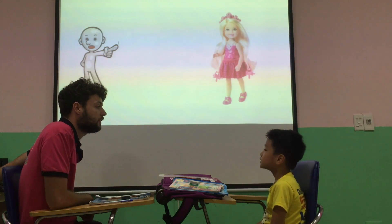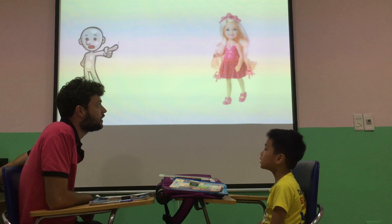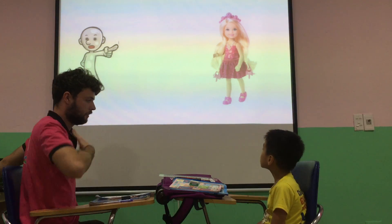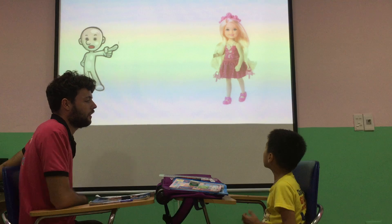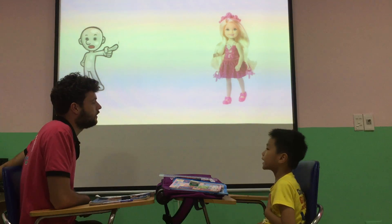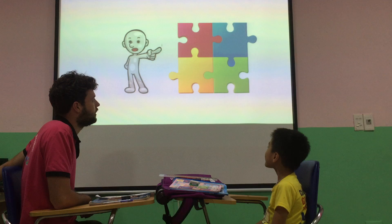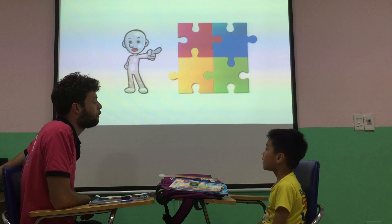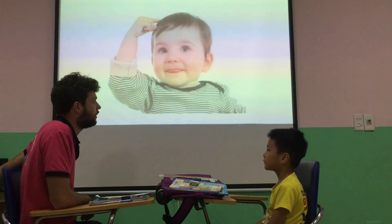What's that? That is a dog. Dog. Good. And what color is the dog? Pink. Pink. And what's this? It's a puzzle. Puzzle. Good.